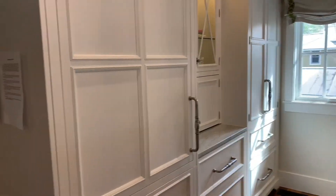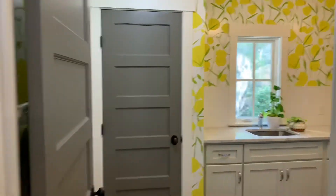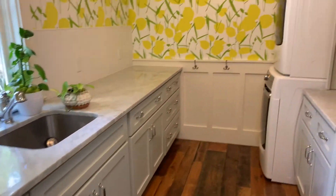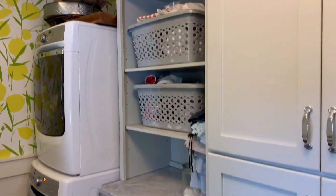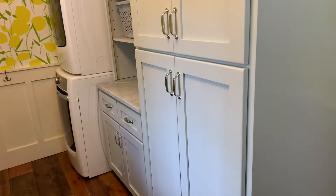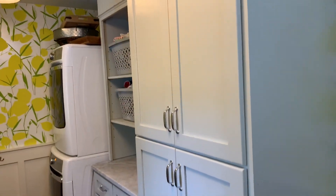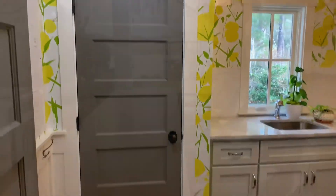Right off of the kitchen and pantry is the laundry room. You have a nice full sink, full-size washer and dryer stacked, and lots of basket storage. This area also has tall storage for all the utilities, and you also have a closet here for more storage.